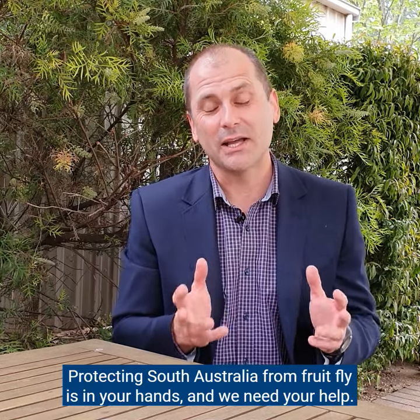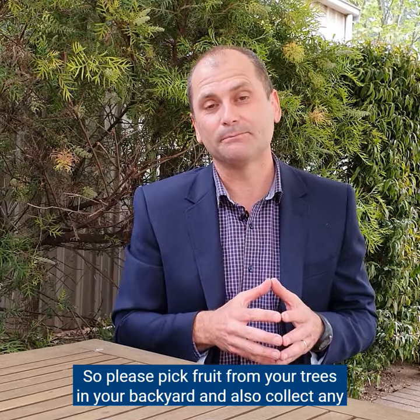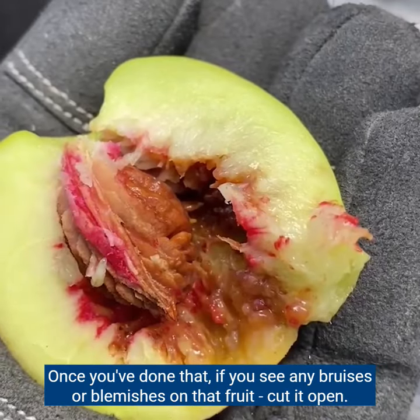Protecting South Australia from fruit flies is in your hands and we need your help. Please pick fruit from your trees in your back garden, and also collect any fruit from underneath those trees. Once you've done that, check it.